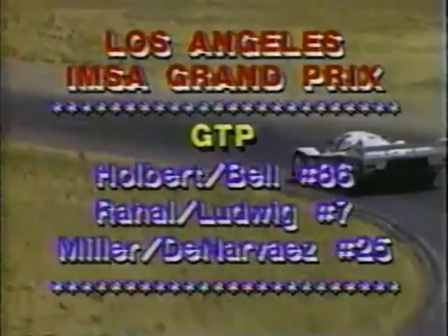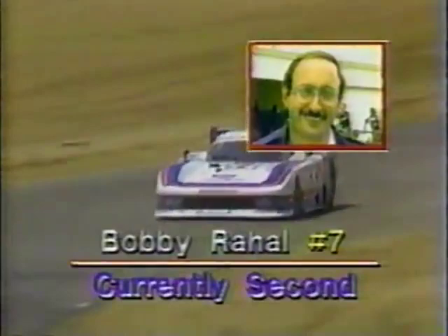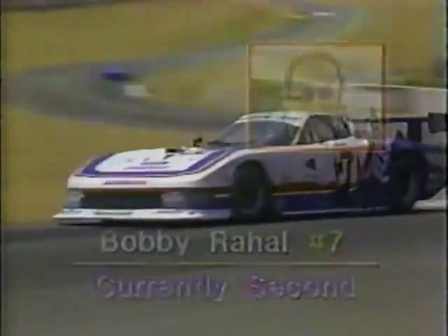Here's the leader Al Holbert in the Porsche 962 — a very auspicious debut for the new Porsche. Derek Bell is scheduled to take the wheel of this machine later in the race. Tremendous disappointment for Lynn St. James, as the Argo is in the pits — the lady driver from Florida was hoping to prove herself at the wheel of a very high-speed race car. Bobby Rahal is in the second spot, but has fallen back just a few seconds behind the Porsche of Al Holbert.